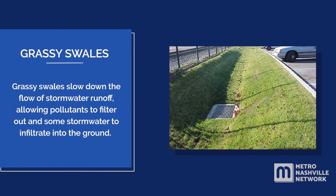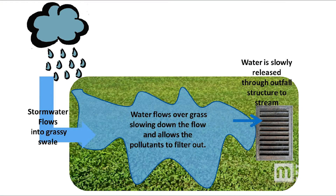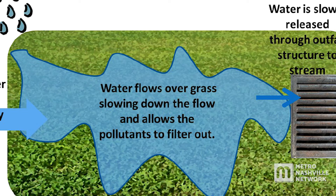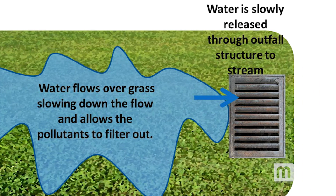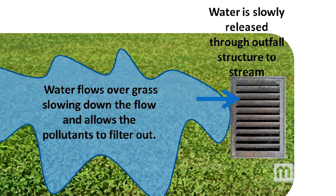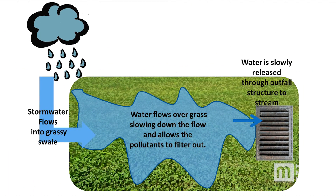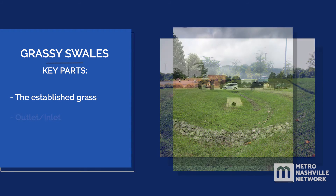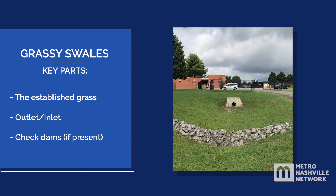Grassy swales slow down the flow of stormwater runoff, allowing pollutants to filter out and some stormwater to infiltrate into the ground. Grassy swales have flat bottoms and lots of grass that helps rain runoff spread out and slow down. Sediment, soil, and other pollutants are filtered out as the water soaks into the ground. Grassy swales have taller grass and need to be mowed less often than normal turf areas. The key parts of a grass channel or filtration strip are the established grass, outlet or inlet, and check dams, if present.